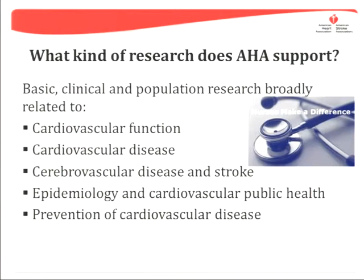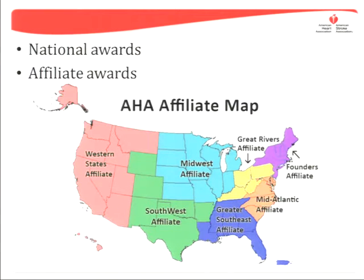The AHA has a long-standing priority to quality research and offers a range of programs targeted towards investigators in training or who are newly independent, as well as programs for more established investigators. Here is the AHA's statement on the scope of research they support. Note that AHA peer review structure is set up to support clinical and population studies, in addition to basic science. Both national and affiliate awards are available, and you can submit to both, though only one is usually awarded.